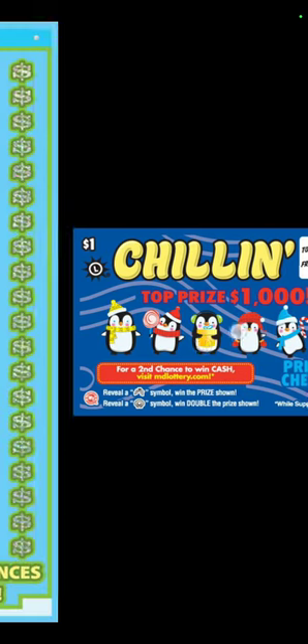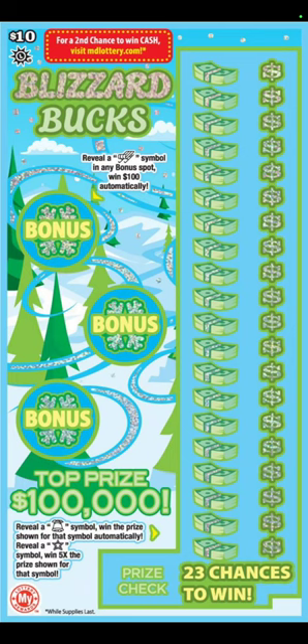And this may not be the last one. Chilling is the $1 ticket this month. There's like four or five different color patterns and schemes on that one. And then finally, we got the $10 Blizzard Buck.